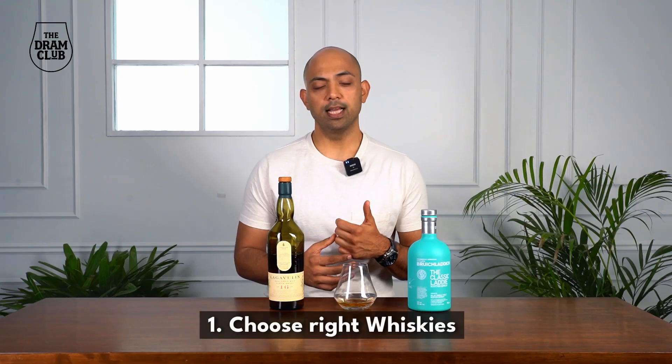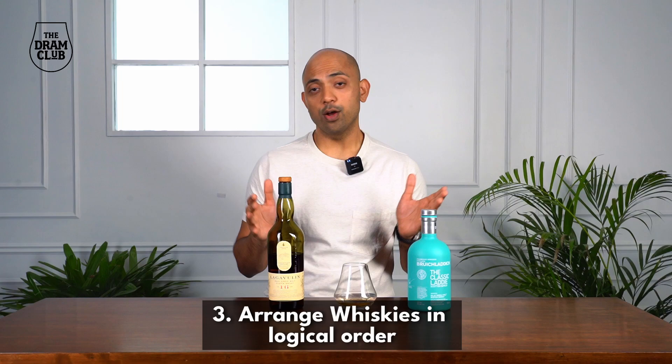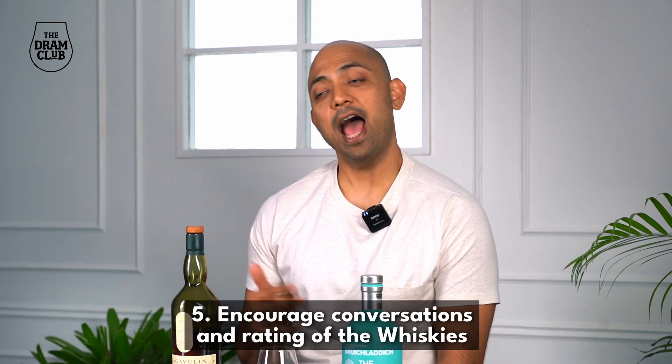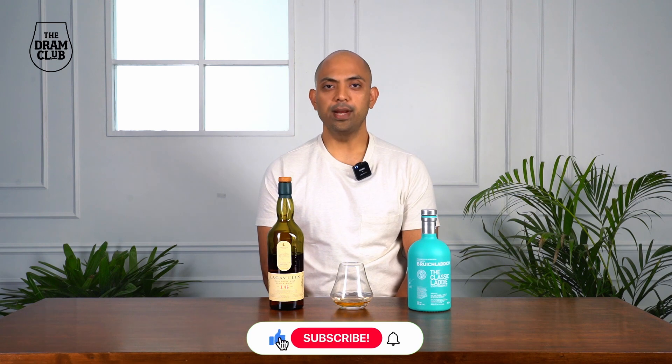Once your guests have tasted all the whiskies, encourage them to have a conversation about what they noticed, and to add a fun element, get them to rate the whiskies from 1 to 10. Hosting a whiskey tasting at home can be a fun and educational way to discover the world of whiskies. Quick recap: choose the right whiskies, get the right glassware such as the Shaze snifter, put out the whiskies in a logical order, take time to taste and appreciate them, and encourage conversation and rating. If you found this video interesting, please like and subscribe. Cheers!